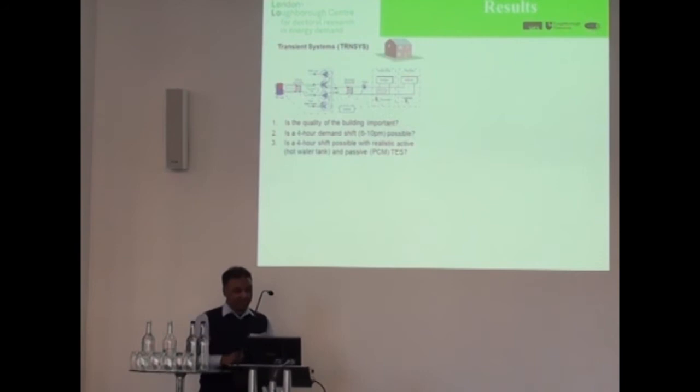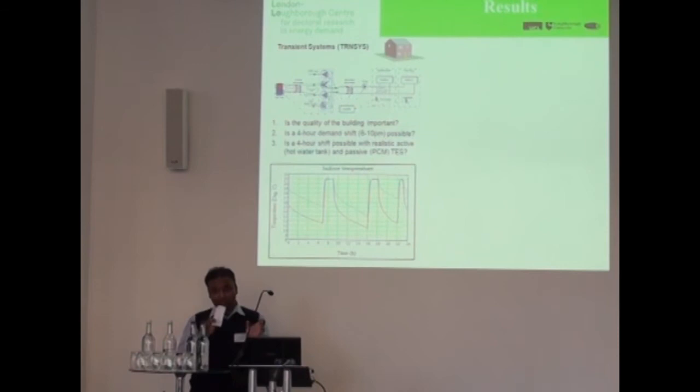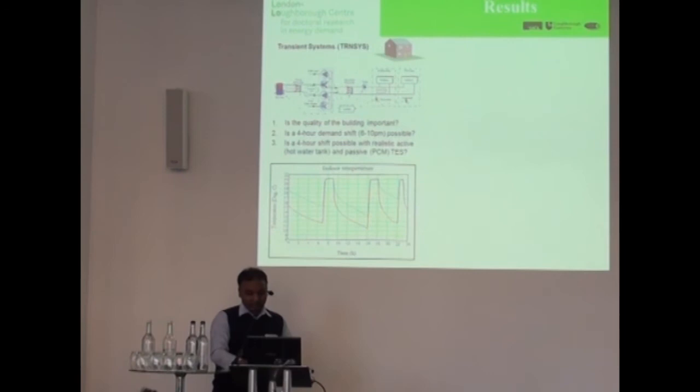This graph here shows what happens if you have a building with two levels of thermal performance. The building with good thermal performance loses heat very slowly, so the demand for heat goes down. Also, the size of the storage tank you need to be able to shift the heat demand in time reduces in size. So building performance is very important.